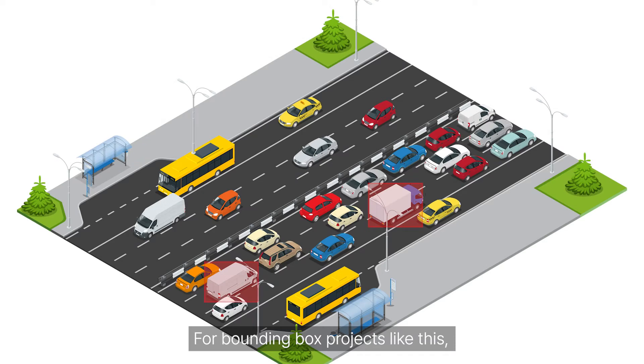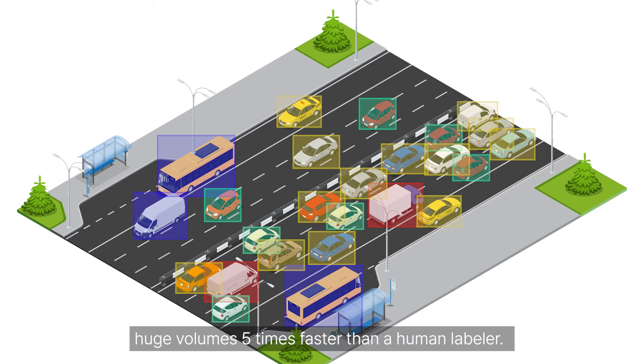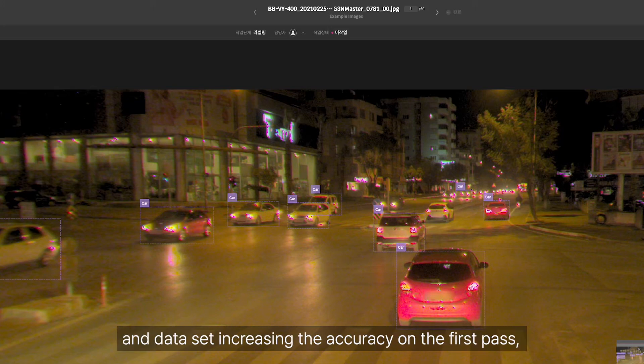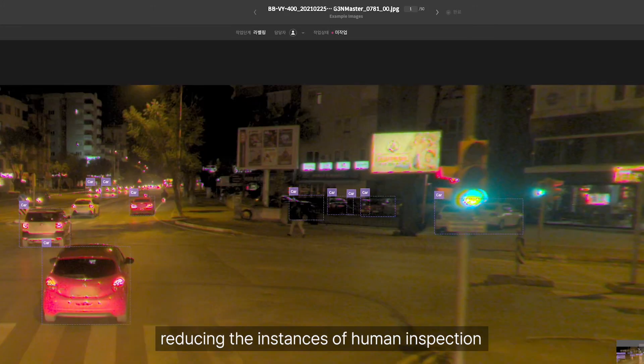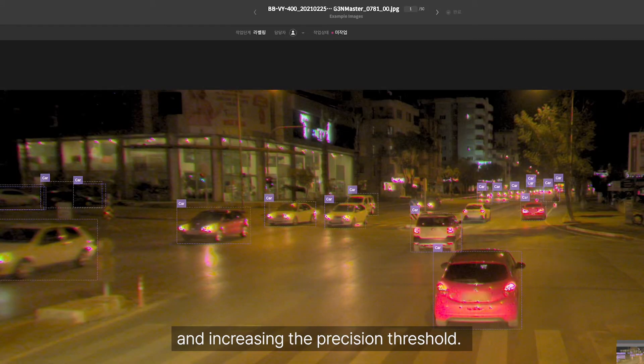This then gets passed through AI inspection and the HITL inspection team for final check and approval. For bounding box projects like this, AMO's smart labeling technology can label huge volumes five times faster than a human labeler. AMO's AI learns with each new image and data set, increasing the accuracy on the first pass, reducing the instances of human inspection, and increasing the precision threshold.